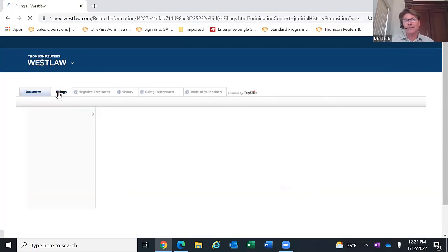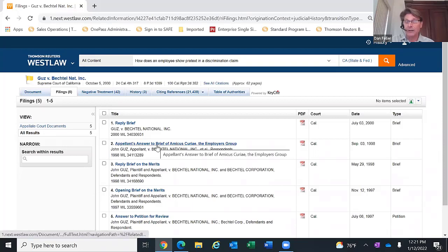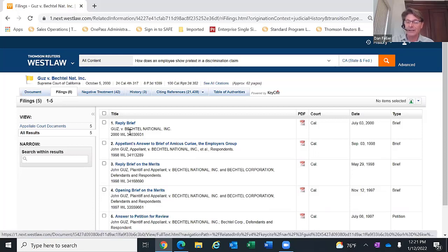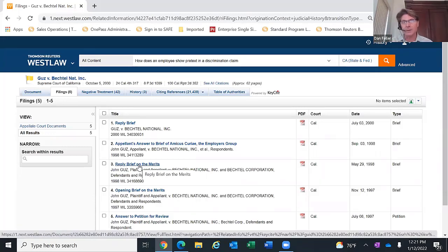The second tab is the filings tab. This contains information that allows you to really dig deep into understanding what happened in this case. It will contain all of the different briefs submitted before the case became a written opinion — the appellant's answer to the brief, reply brief on the merits, opening brief, and the answer to the petition for review. All of those are included in the library's plan, so you have access to the underlying briefs submitted to the court before the court wrote the opinion.